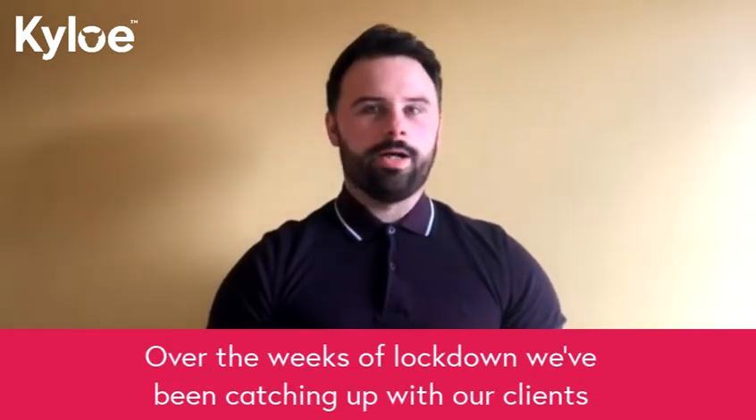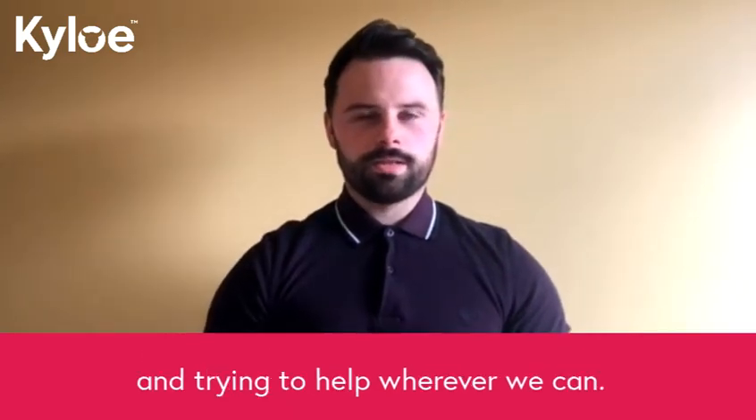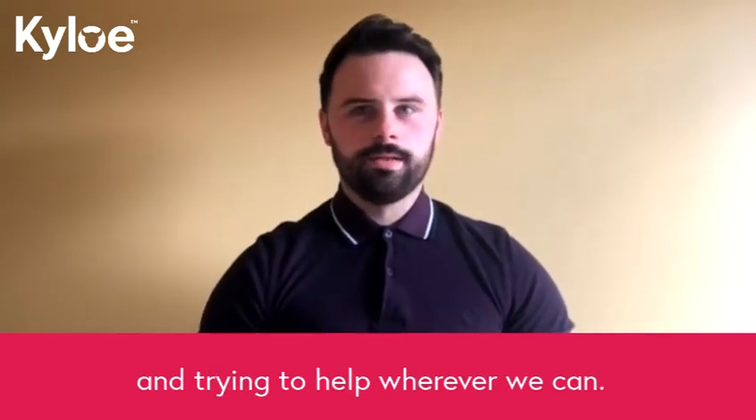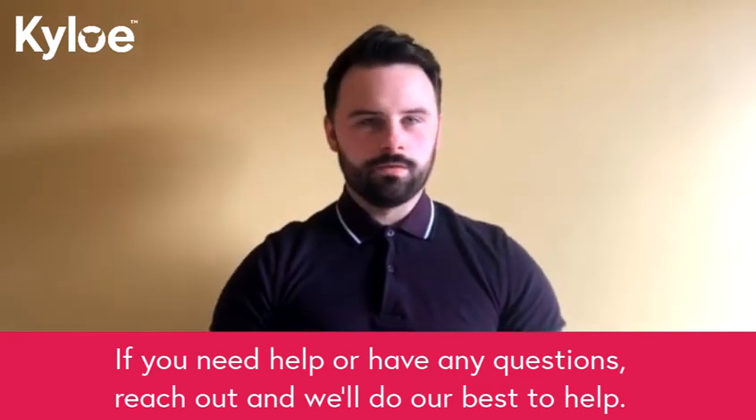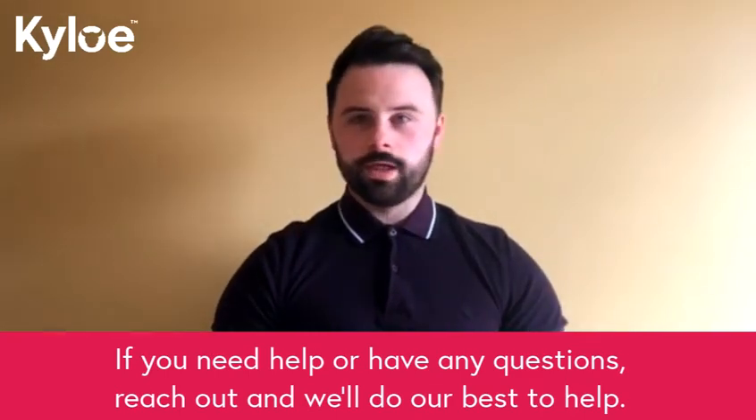Over the weeks of lockdown, we at Kylo Partners have been catching up with our clients and trying to help wherever we can. If you need help, you're a client of ours, or have any questions, feel free to reach out and we'll be able to help as best we can.